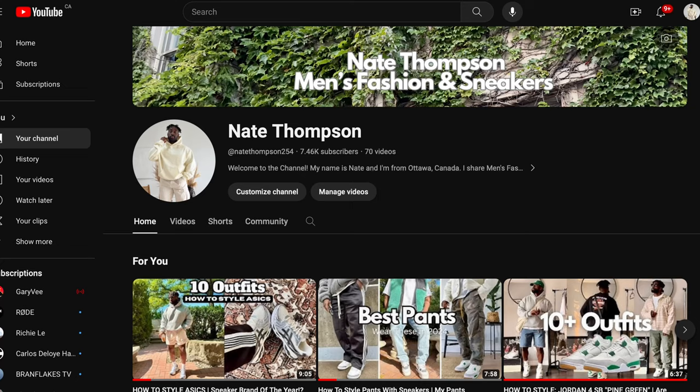What's going on guys, welcome back to the channel. If you're new around here, my name is Nate and I do men's fashion and sneaker content, so if you're into that, hit the subscribe button — we are on the grind to 10k.